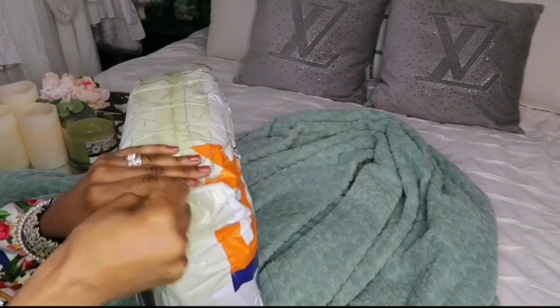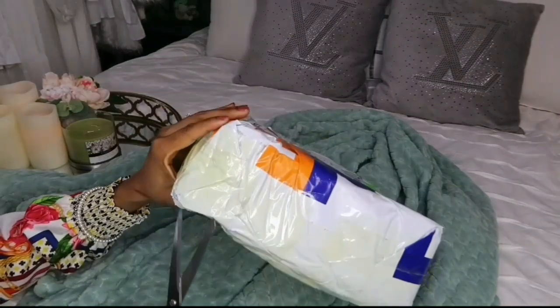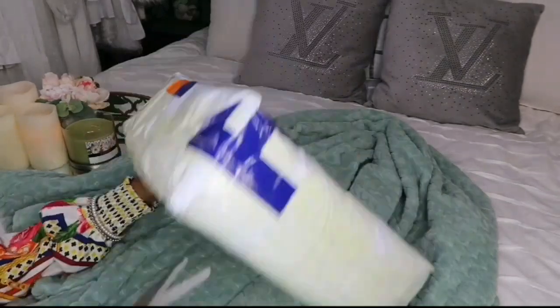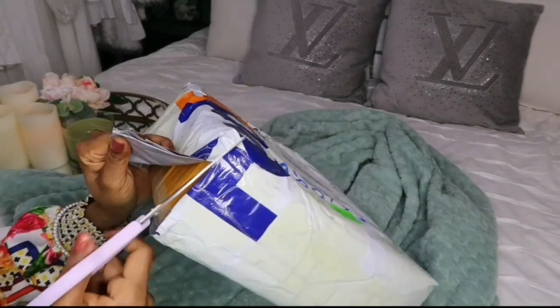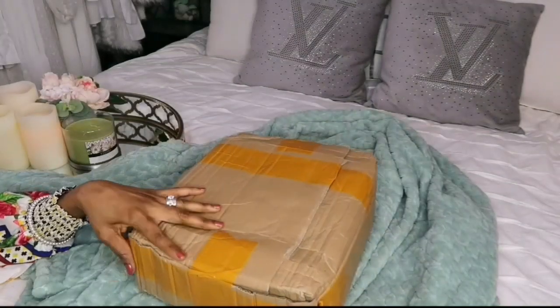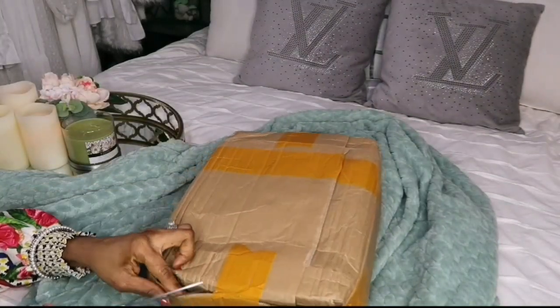Hi guys, it's your girl Shana C here. Welcome, or welcome back, to another one of my videos. If it's your first time stopping by, welcome to my channel — welcome to my family. My darlings, I have another package to unbox, and you guys know how much I love my unboxings. If you want to see what I received today, keep on watching.